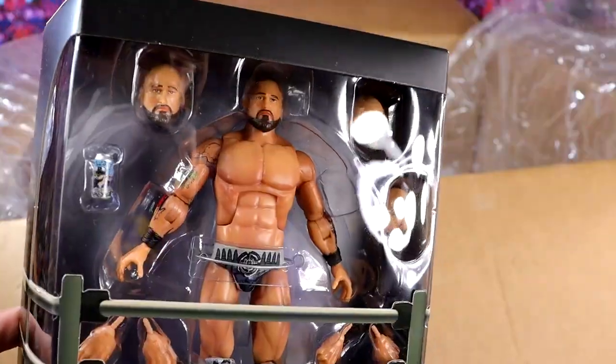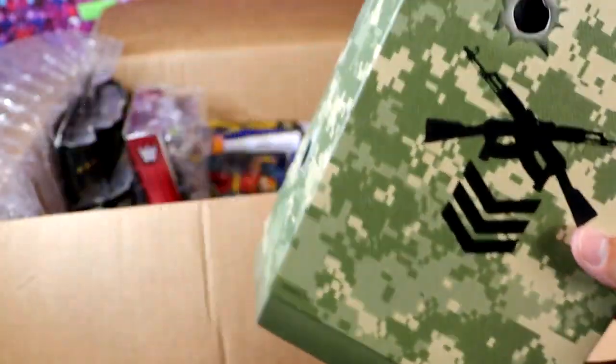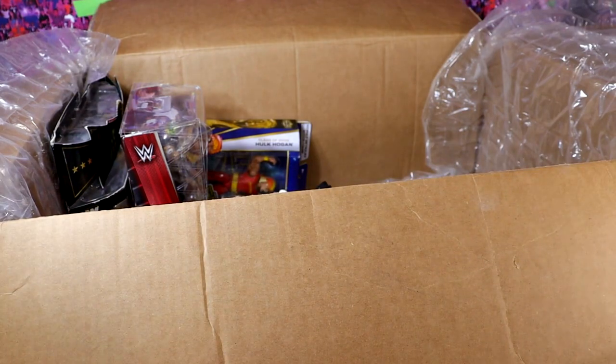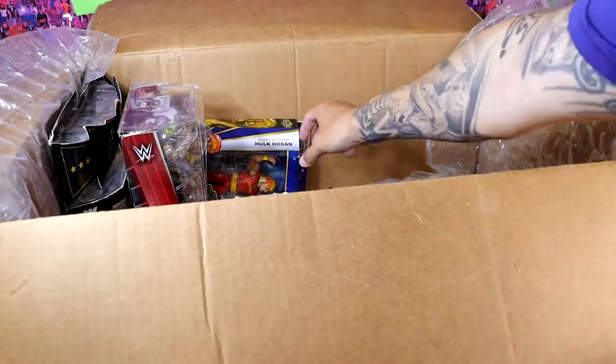I think this is mint on card as well. Holy shnikes. I think this is like my only Super 7. Dude, thank you so much, Gio, man. I don't have any words. I have zero words. Just thank you, man. Thank you so much for this unboxing. This has been so cool. I'm completely out of my mind. And we're moving on.